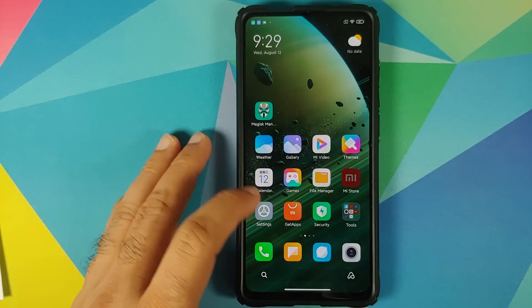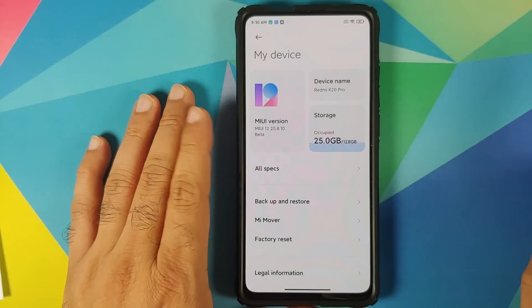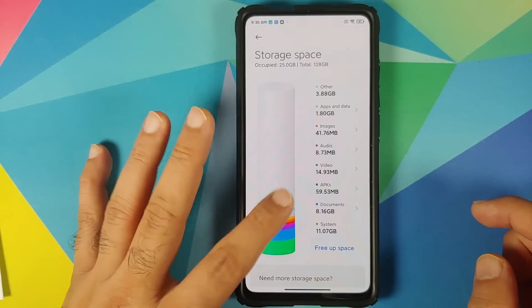They have also added a new UI. You can go into Settings > My Device to see it. Going into Storage, you'll find pretty cool graphs and visual elements — all of these are supposed to be coming to MIUI 12 in India.